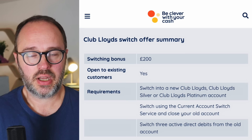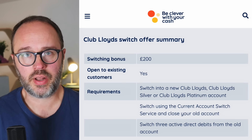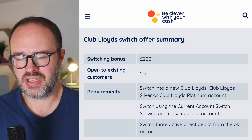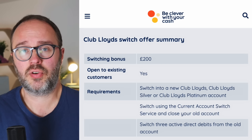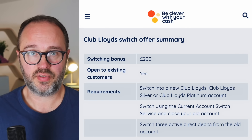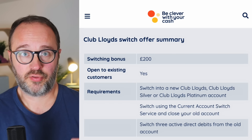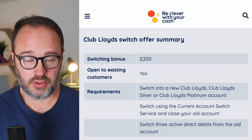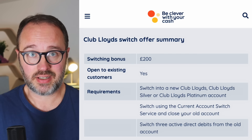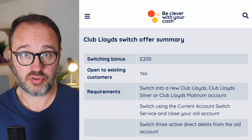First of all, let's kick off with who can get it. Can you get it if you're an existing Lloyds customer? Yes, you can. Can you get it if you're a new Lloyds customer? Yes, you can. Can you get it if you've had money from Lloyds before? No, you can't. Starting with the easiest - if you are a new customer, you need to open up a new Club Lloyds current account, a Club Lloyds Silver current account, or a Club Lloyds Platinum current account, brand new, and you must start opening that from the 2nd of October onwards. It has to be brand new on or after the 2nd of October.